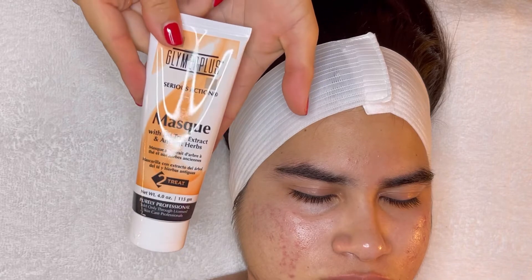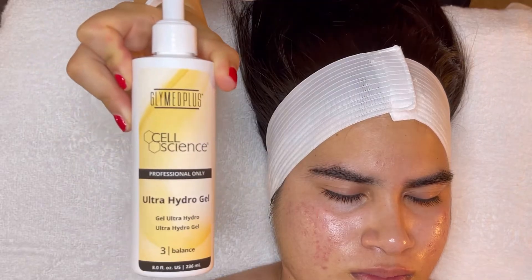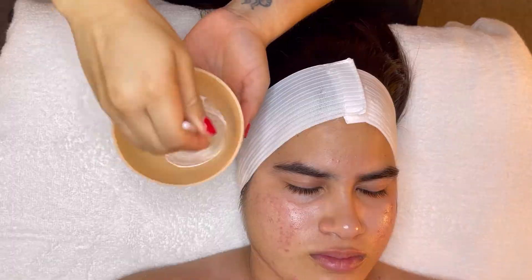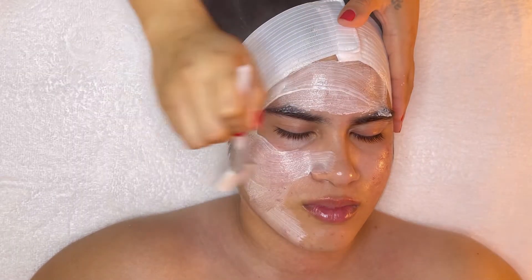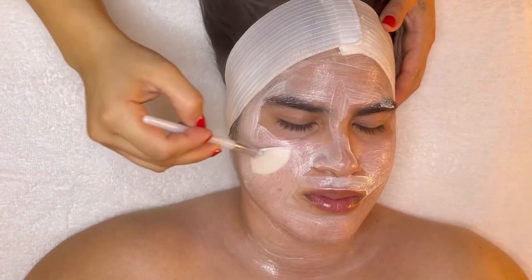Now we're going in with the combination of the Serious Action Mask and Ultra Hydrogel. This combination will help heal, soothe, and hydrate the skin, and fight acne deep inside the pores.